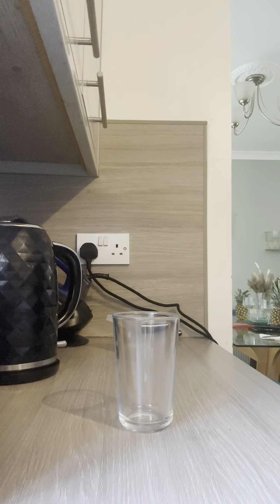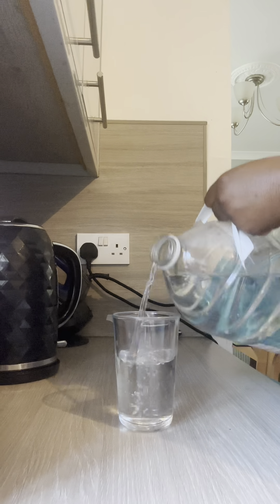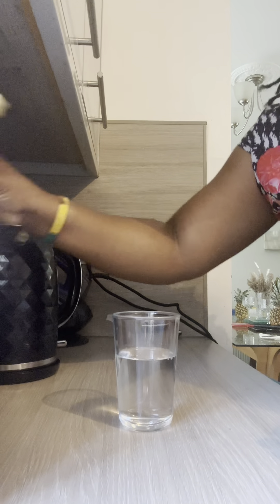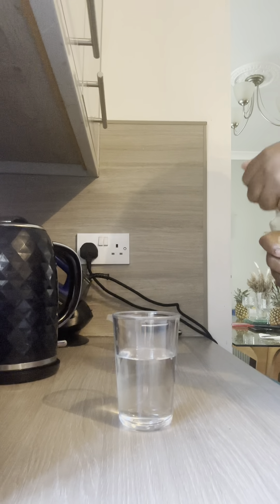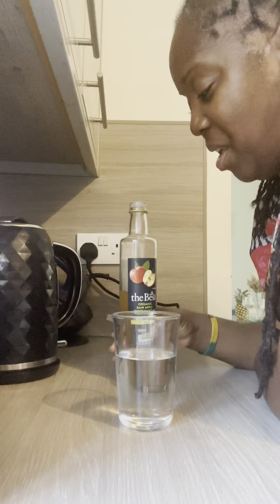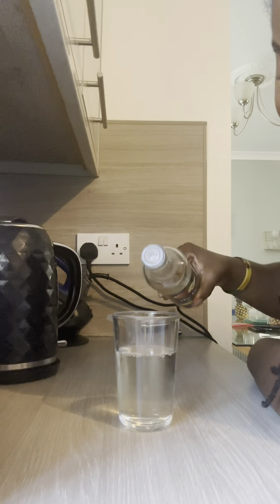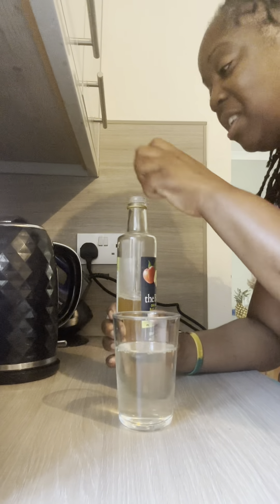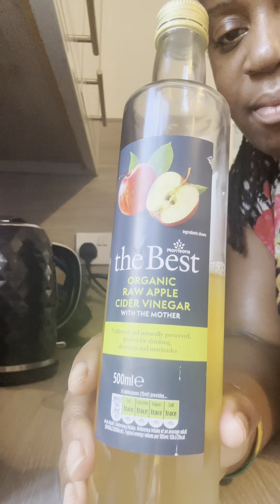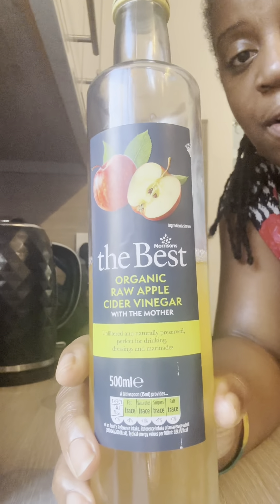So, glass of room temperature water. So far I've been going to the toilet a little bit more regularly — for a wee mostly. I feel like I'm just getting rid of water, been weeing loads. Had a little bit of wind, a lot of belching since drinking this. I've been using Morrison's organic raw apple cider vinegar — with the mother. That's what you need to be looking for: the mother.